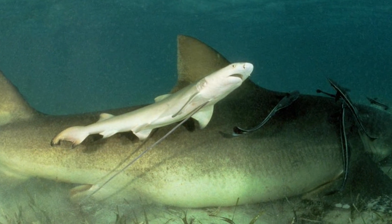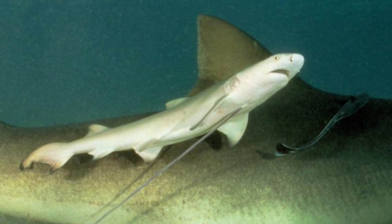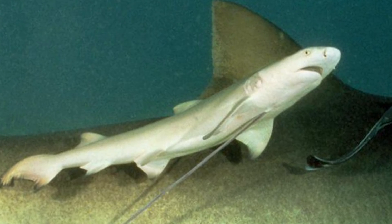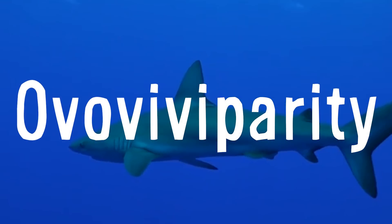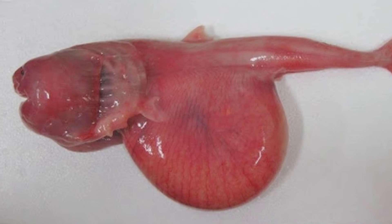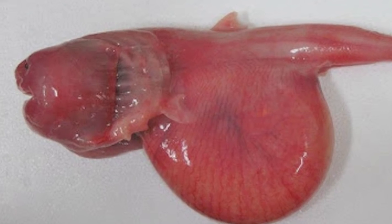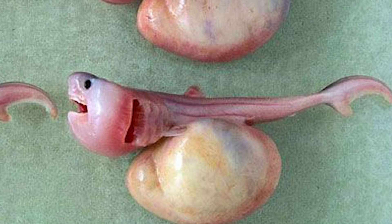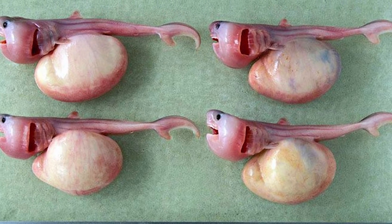Most sharks — around 70% — bear live young, with this method of reproduction being separated into two groupings: those that have a placenta and those that don't. The first of these methods is ovoviviparity, meaning that the eggs of the shark hatch in the oviduct within the mother's body, with the remnants of the egg's yolk and fluids being secreted by glands in the oviduct wall, nourishing the embryos as they grow. It has been described as a bridging form of reproduction between egg-laying (oviparous) and live-bearing reproduction.